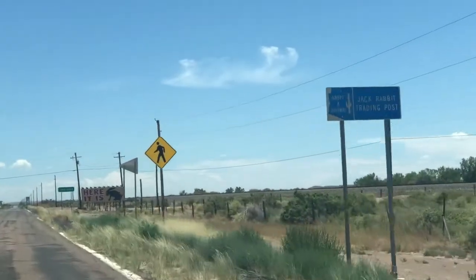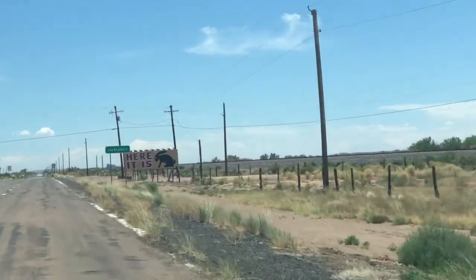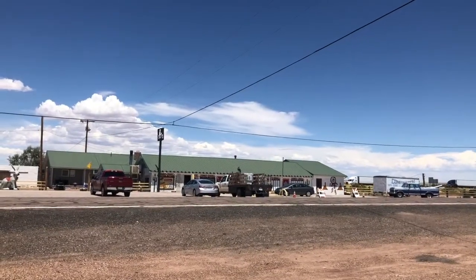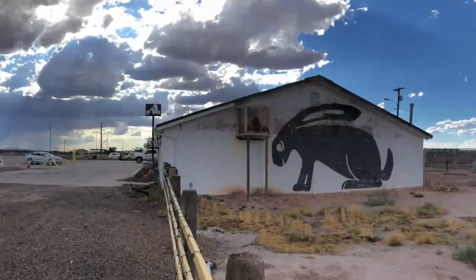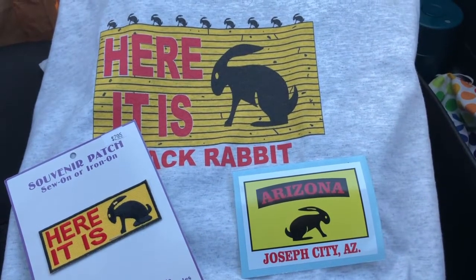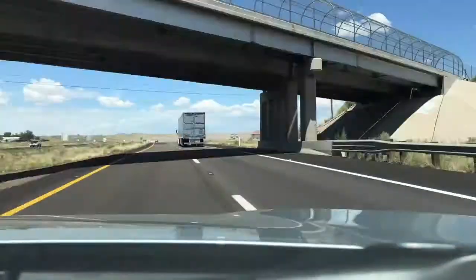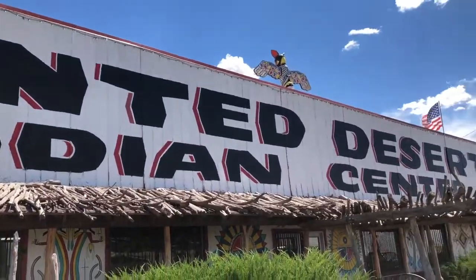Driving up to the Jackrabbit Trading Post and seeing the 'Here It Is' sign really drives home the fact that you're on Route 66. After riding a giant jackrabbit and talking story, Cindy and Tony will make sure you leave with a smile on your face, and possibly a rabbit or two of your own. In between Route 66 sections you'll have to drive the I-40, where you'll see many Indian trading posts — and this one, by far, is my favorite.